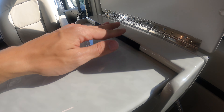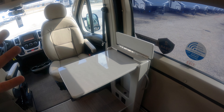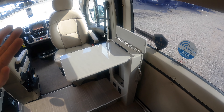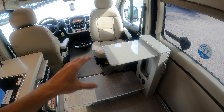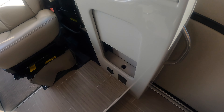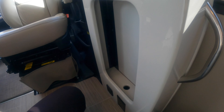The table pulls out — and they've been really thoughtful here, giving you this felt pad from the factory, secured tightly so the table doesn't scratch as you pull it out. That's something you just don't see on travel trailers and fifth wheels. These little extra touches show this is a very high-priced coach. You can use this table from the captain's chair, and underneath there's also an access point to components underneath the floor.